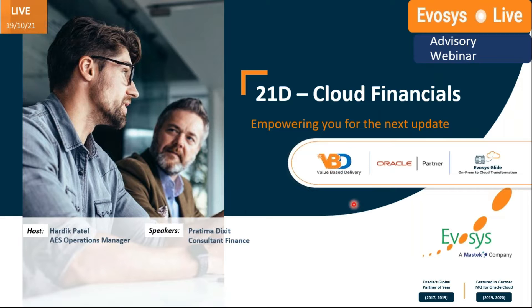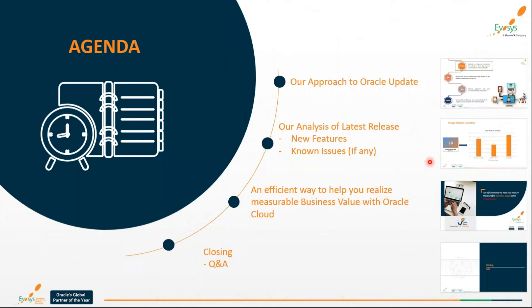Today's session is planned for around 60 minutes and we'll make sure we also keep some time to answer all your questions. We'd like to convey our approach towards Oracle updates in a simple method. We'll take you through vital analysis for the 21D updates done by our experts, which will help you incorporate new features and updates easily into your system. We'll also sync you on any bugs and known issues, and share important activities covered by your managers. We'd love to have an interactive session, so please use the chat or question box for any questions or suggestions.